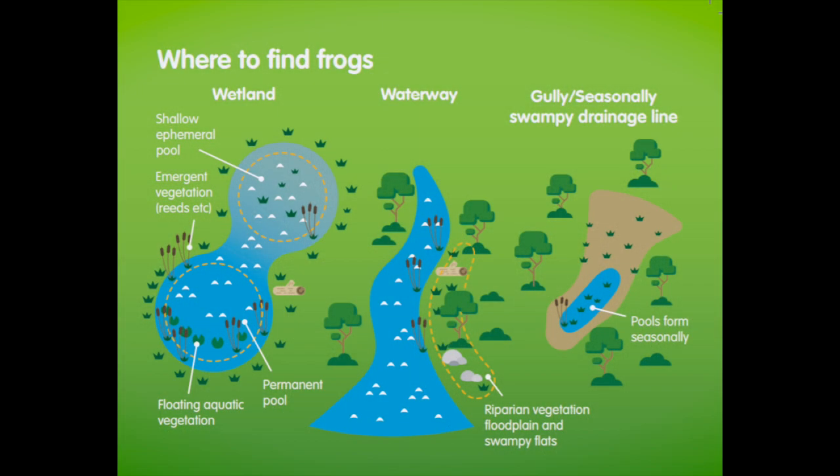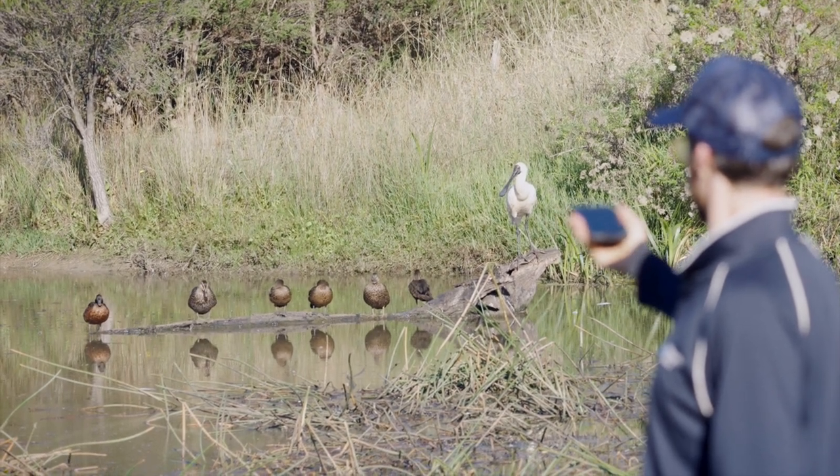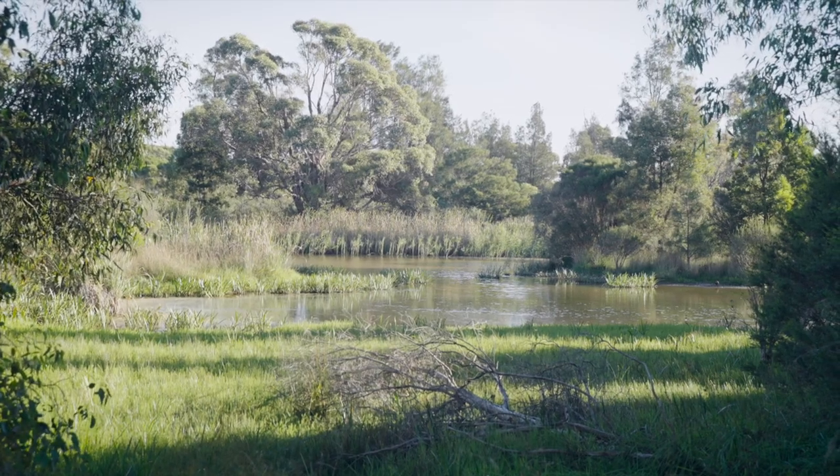Finally, ensure you collect recordings from multiple spots across your site to ensure you capture the widest species diversity possible. Ensure each of your points you record from is not too close to each other so the recordings do not overlap and record the same individual frogs. As discussed at the start of this video, planning your walking route and recording spots is a good way to avoid overlap.